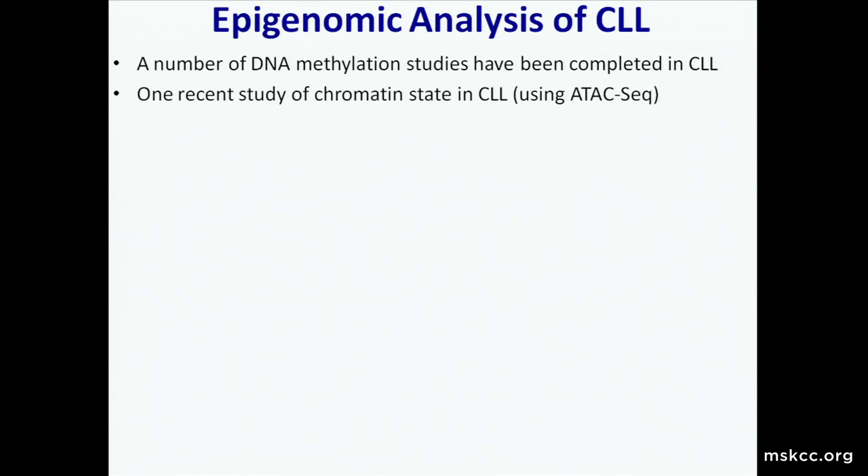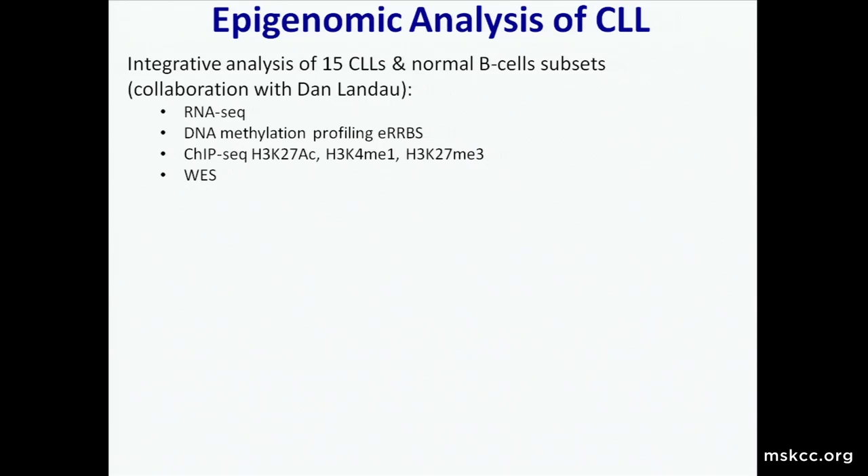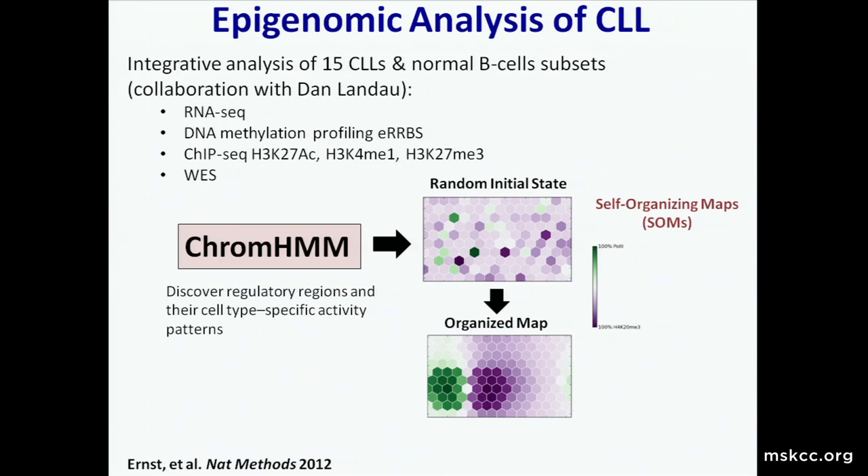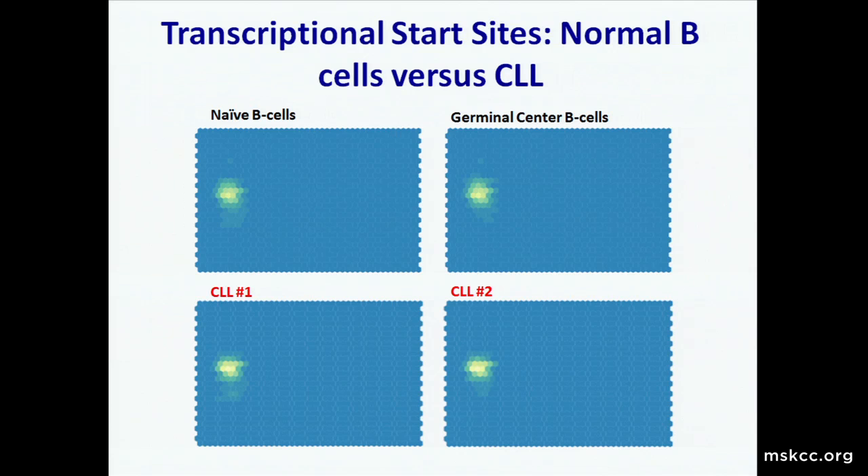A number of DNA methylation studies have been completed in CLL over the last five years, and there has been one recent study looking at chromatin state—histone modifications—in CLL patients. We've been collaborating with Dan Landau and developed a dataset of 15 CLL patients with an exquisite amount of data: RNA sequencing, DNA methylation sequencing, ChIP sequencing for important histone modifications, and whole exome sequencing, all in the same samples. We're integrating these data using self-organizing maps, where parts of the genome that act similarly in terms of chromatin state collapse together, to discover important regulatory regions in CLL and how CLL differs from normal B cells.